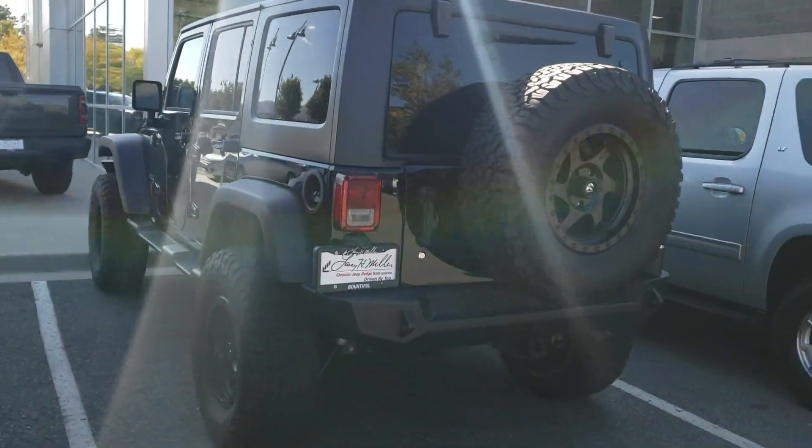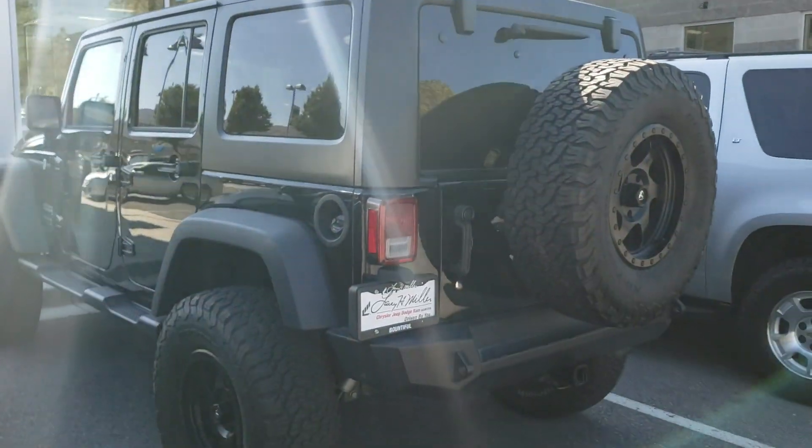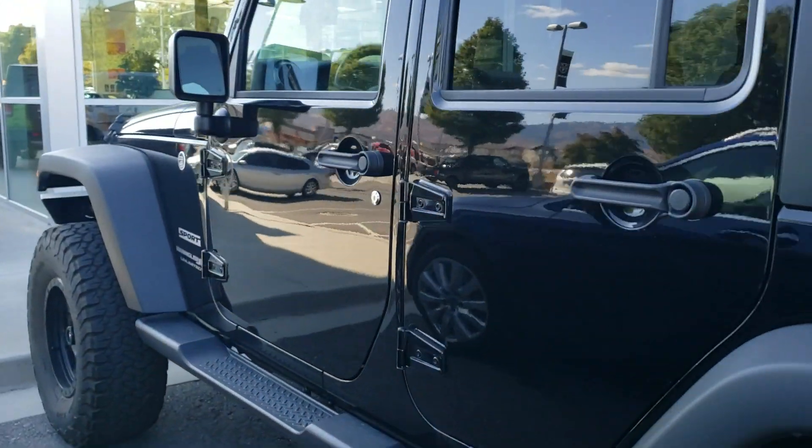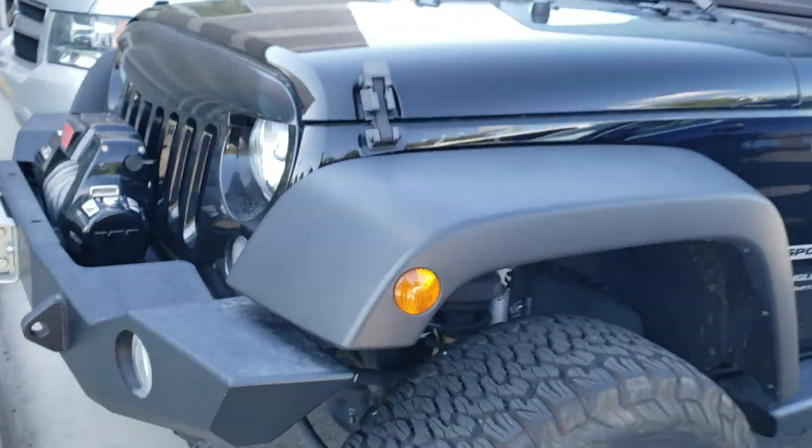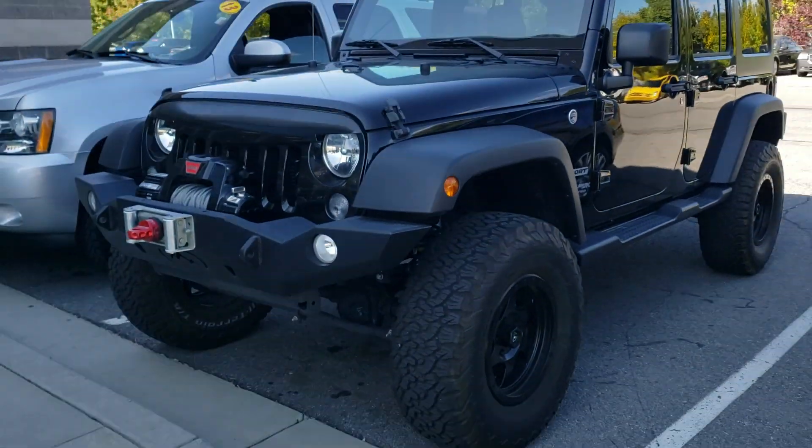I mean this thing is just built up just right. I'd love to have you come down and take a look at it, take it for a test drive and go from there. If you do have any questions on it, please let me know. Thanks.